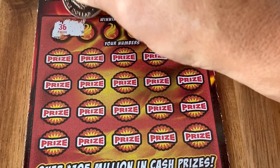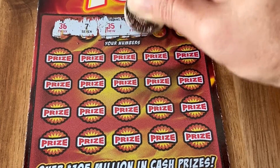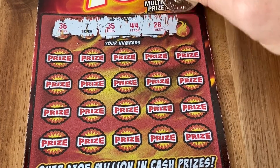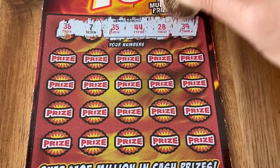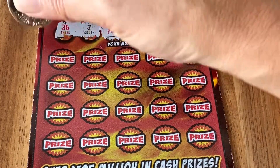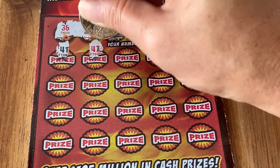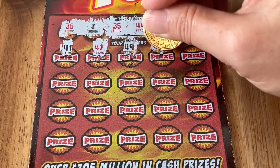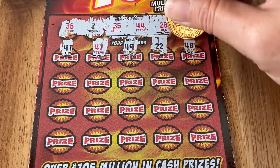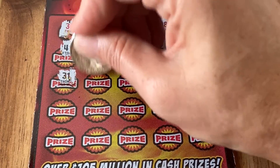Ten-dollar tickets are cool because they scratch fast and cost a lot less than the $20 and $30 ones, but the odds — sometimes you gotta scratch a lot to find a prize. But we are prepared to do so, we are on a mission. 41, 47 — let's get a good match, let's get a good prize. These $10 tickets have been pretty generous to us.